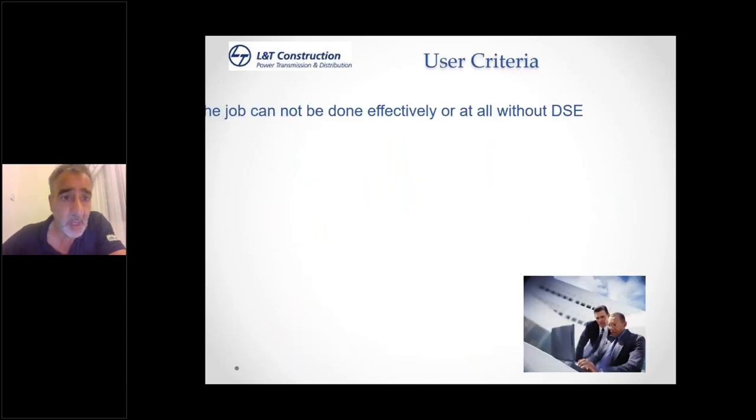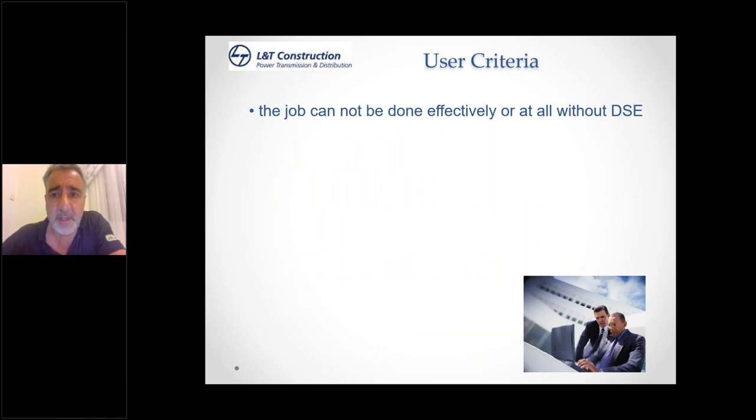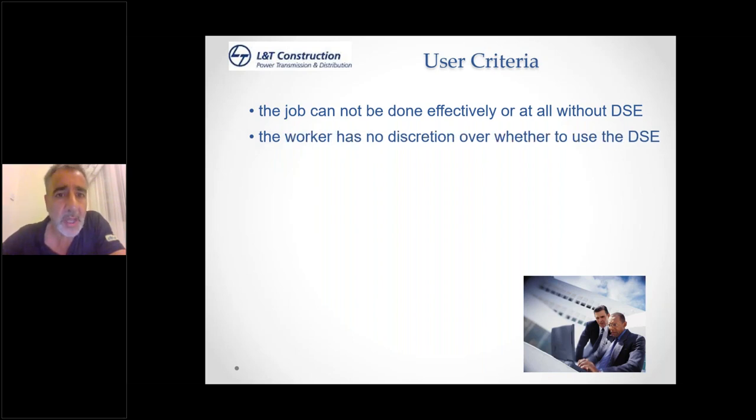User criteria: the job cannot be done effectively or at all without the use of your computer. The worker has no discretion over whether to use the computer or not. Senior management are exempt from this criteria because they have the discretion to get somebody else to do that work. Generally, senior management and CEOs are not considered users because they can pass this function to somebody else. It's where the user has no alternative other than to use a computer — display screen equipment — to do their work.